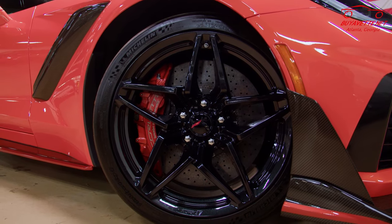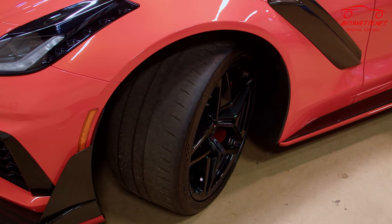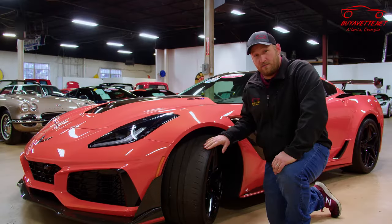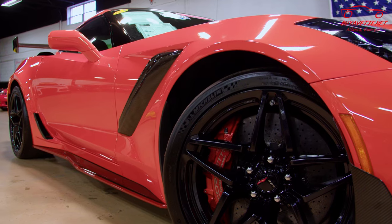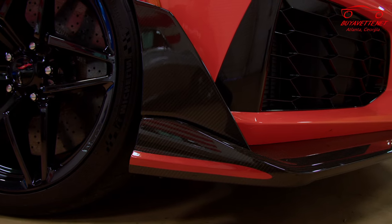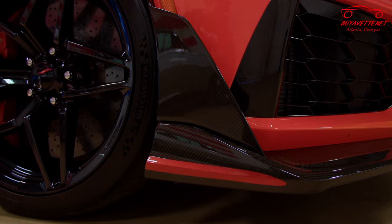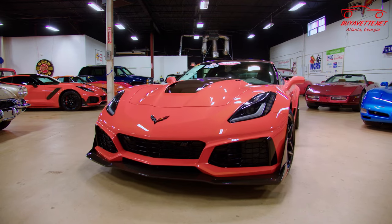Also included in the ZTK package are the Michelin Pilot Sport Cup 2 tires, which we're going to talk about today. This is a dual-purpose tire intended for both track use and street use. Corvette uses these from the factory on many ZR1s and Z06s with the Z07 package.